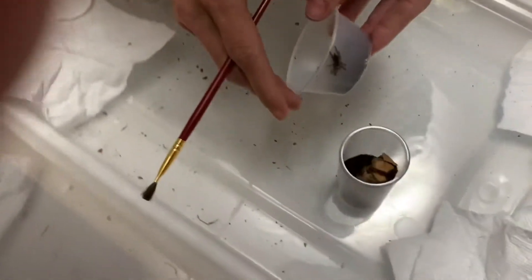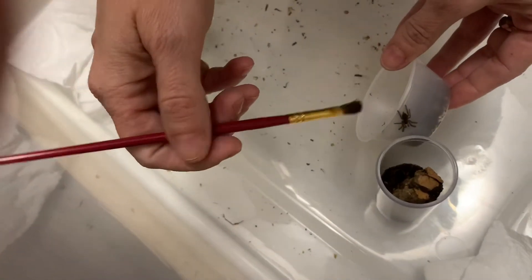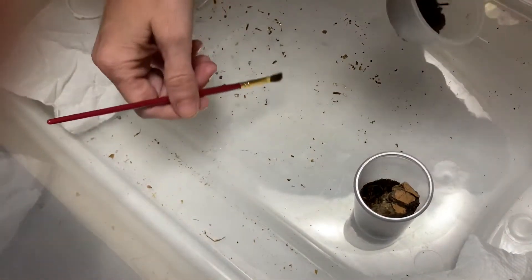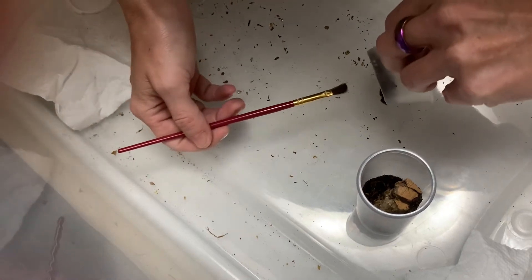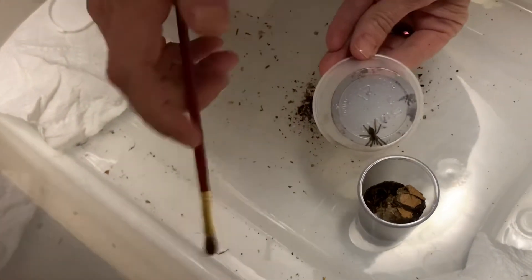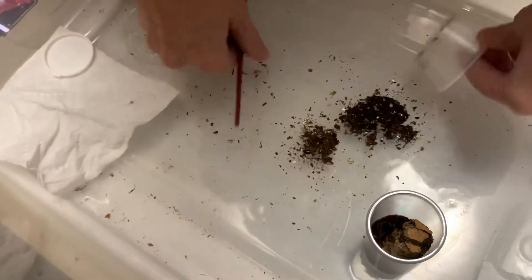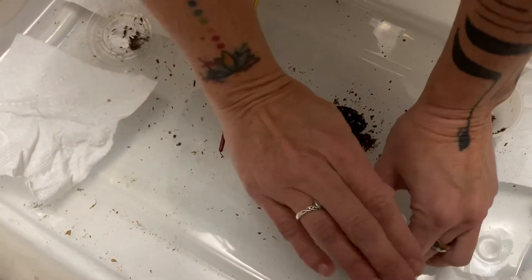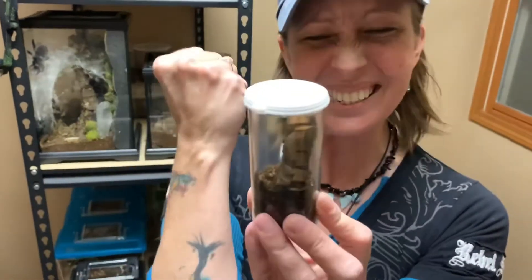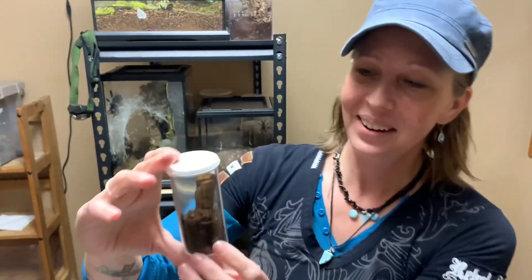Okay, we're gonna make this a very easy transition. You can dump the dirt out — just try to keep booping it right into the enclosure. Okay, there he is!